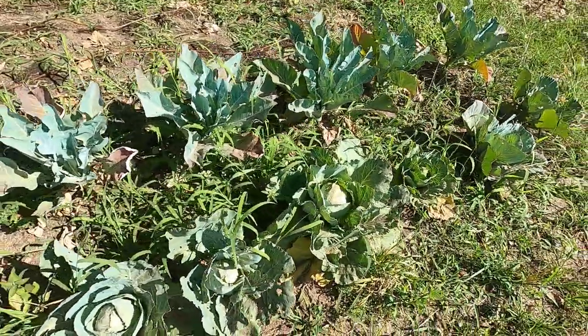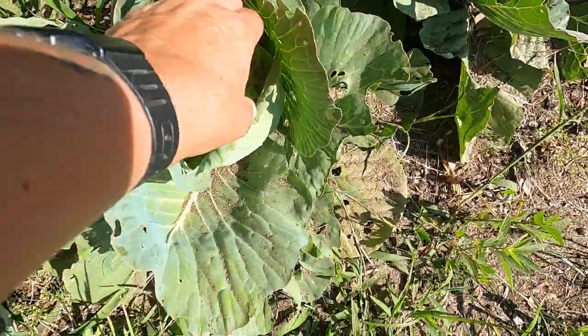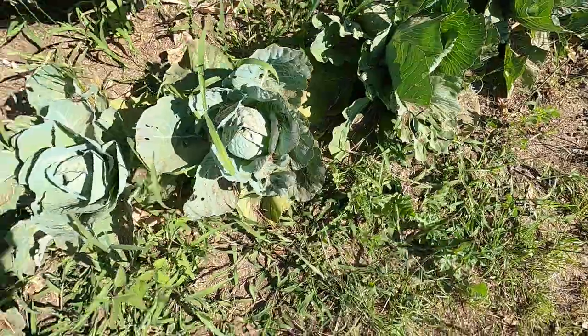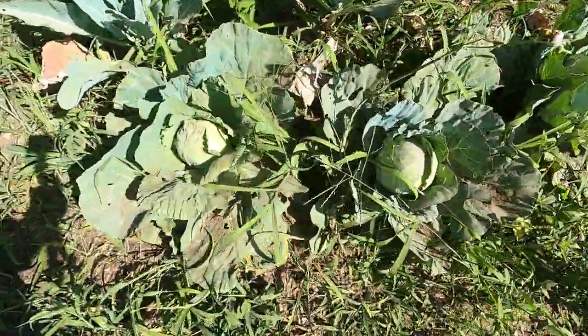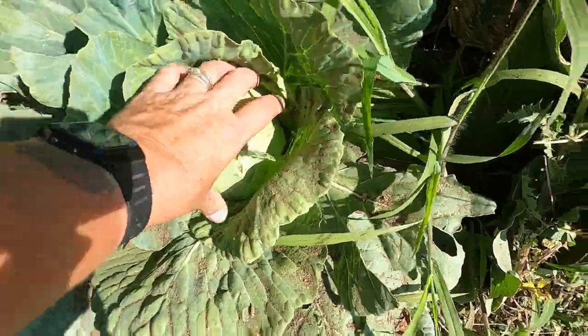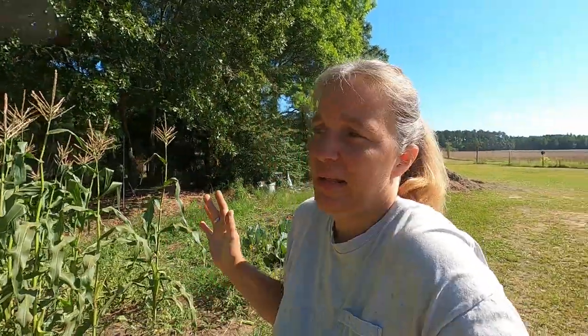The cabbage is actually doing very well. It's dirty because Eddie was up here mowing and kicking dust around, but they have made some really good heads. We already pulled one head off and ate that, and I am very happy with the cabbage. This is the first time in my life I've ever grown cabbage, because Eddie doesn't like cabbage. Now I love cabbage — I like to just boil it down, put some butter on it — but Eddie doesn't like it so I've never grown it before.